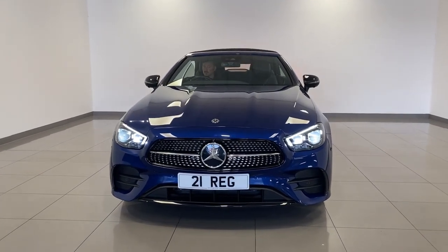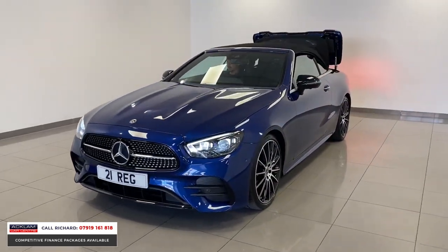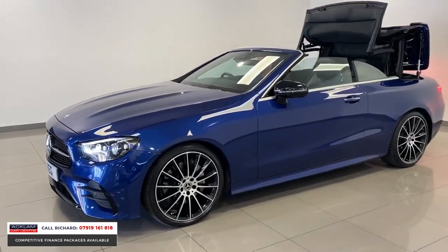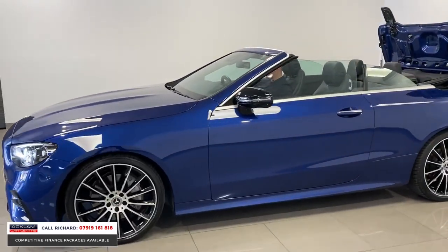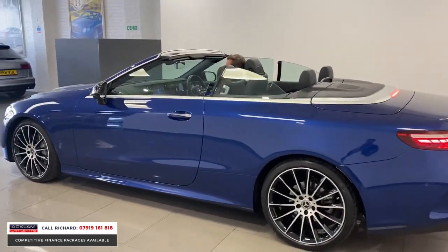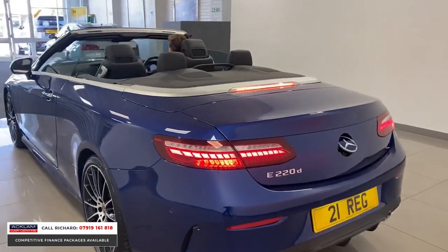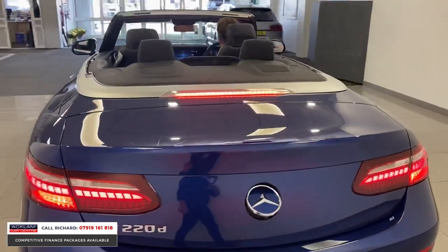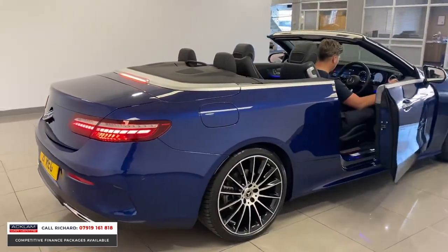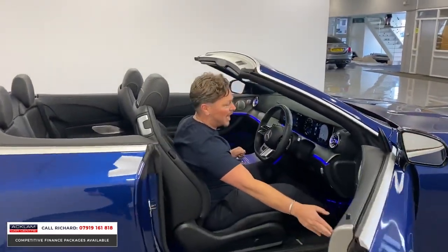This is a very special car and we're really proud to be able to offer it to you. 2021 March-registered Mercedes-Benz E220 Cabriolet, AMG Line with a Night Package and a Premium Plus Package. This car is incredible — new model E-Class with unbelievable features, brilliant specification and cracking looks, finished in Brilliant Blue. Priced at £47,691, it's got everything you're ever going to want and more.